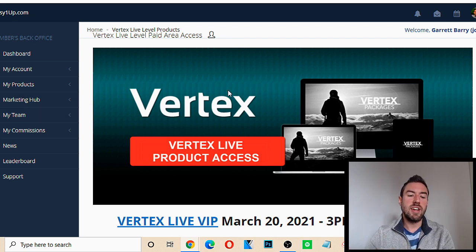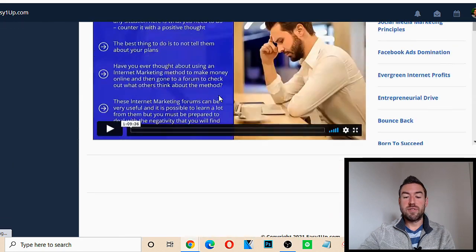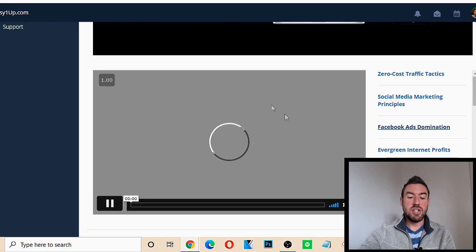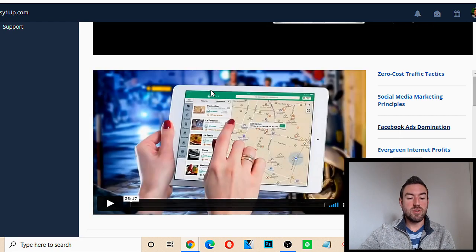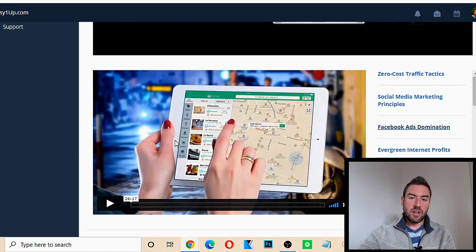This is really valuable training that you can apply to anything when you want to make money from home. These trainings are accessible forever. Once you join, you can go through Facebook Ads Domination — a whole Facebook ads course — and all the different content at all the different levels.